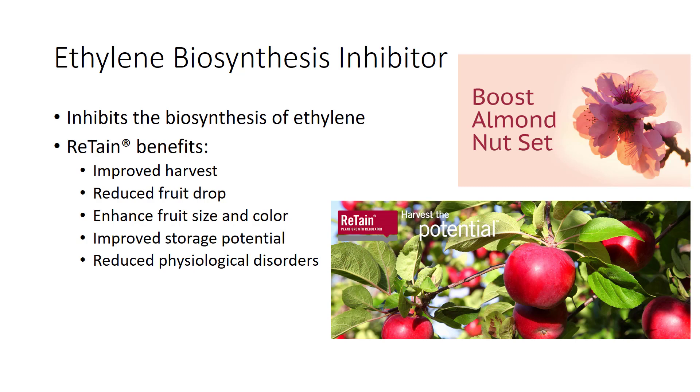Retain's benefits include reduced fruit drop, a wider window of growth to enhance fruit size and color, improved storage potential, and reduced variety of physiological disorders.